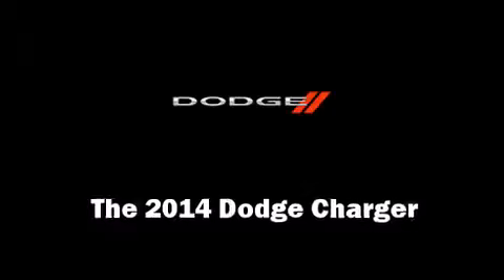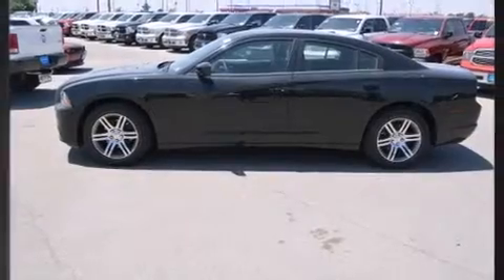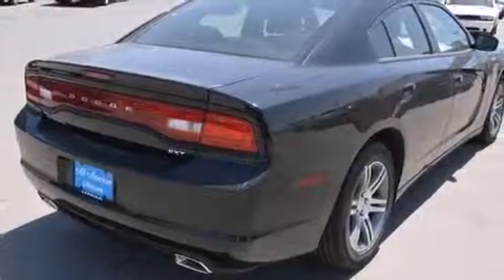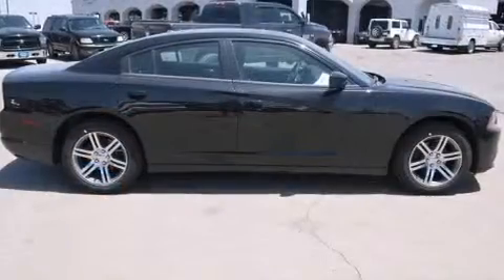The 2014 Dodge Charger — this four-door, five-passenger sedan is waiting for you to take home. It features an automatic transmission, rear-wheel drive, and a refined six-cylinder engine. Dodge prioritized practicality, efficiency, and style by including a built-in garage door transmitter.